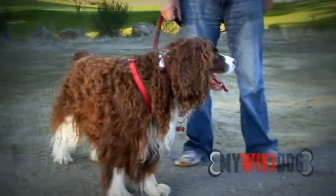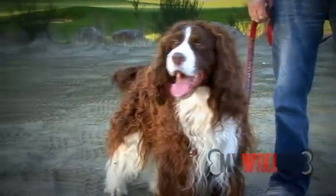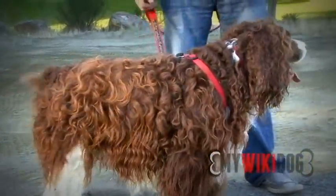I do reflexology and he just goes really quiet and he lies underneath the patient, which is really nice for the patient because you've got that dog energy.